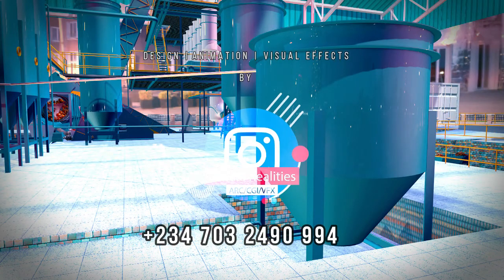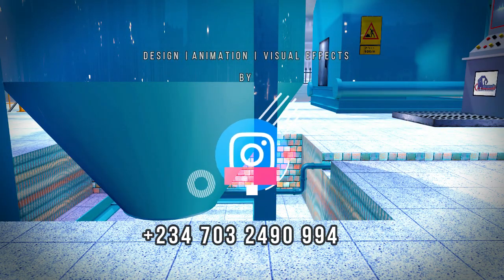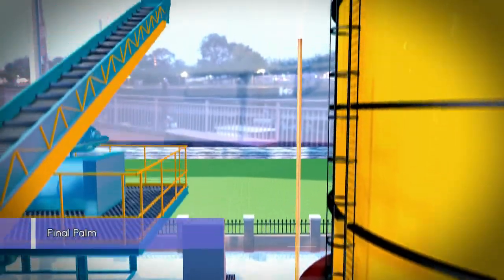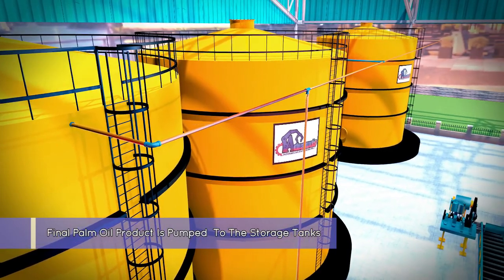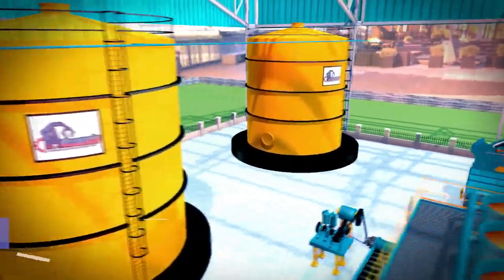The final crude oil product is subsequently pumped to the final storage tank.